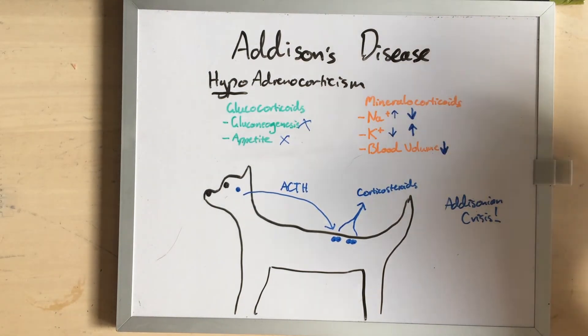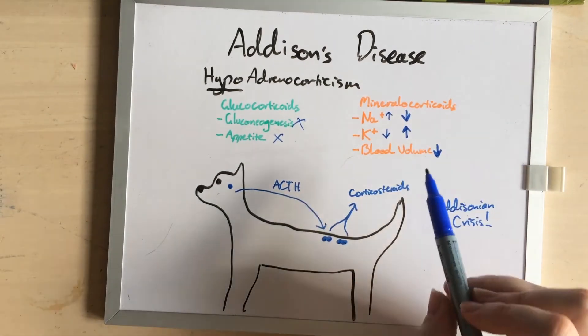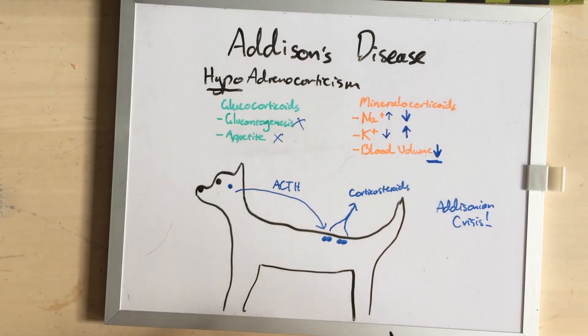Addison's disease is sometimes called a great pretender, because it can mimic other things. In particular, because the blood volume drops, this often makes very unhappy kidneys, and so they can look like acute kidney failure. They often have a low heart rate because of the high potassium, and they will sometimes also not concentrate their urine, which makes them look even more like a kidney failure case.